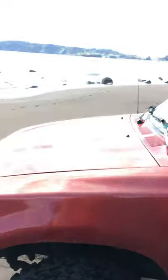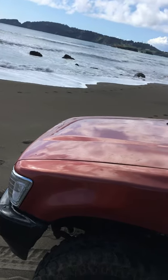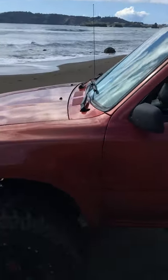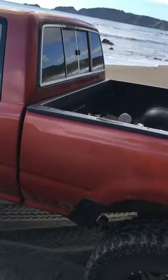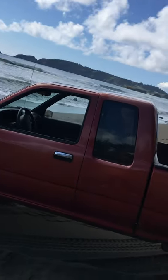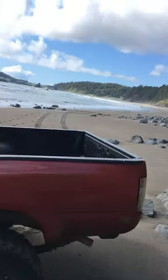Ever since BF Goodrich went away from their old mud style to their newer style, I saw these Firestones and always wanted to try them. I finally bit the bullet and bought them — glad I did. I've had them on about four or five different Toyotas now and they go pretty good. They ride nice even though they're 10-ply; usually 10-plies on a Toyota ride like a buckboard or a Samurai.